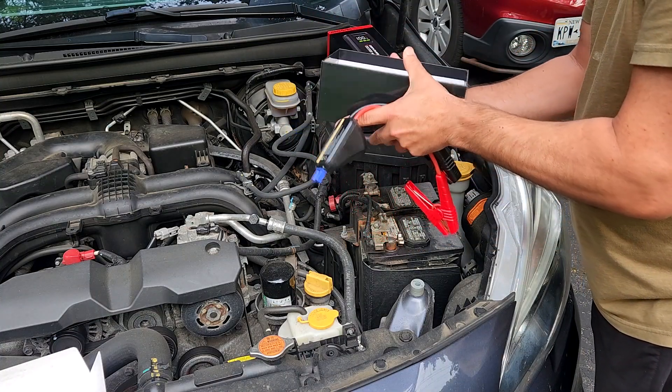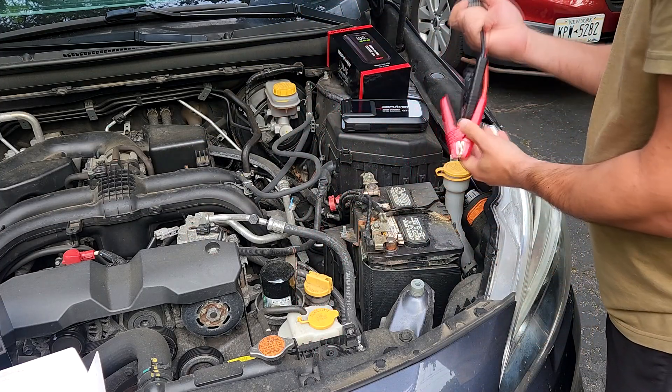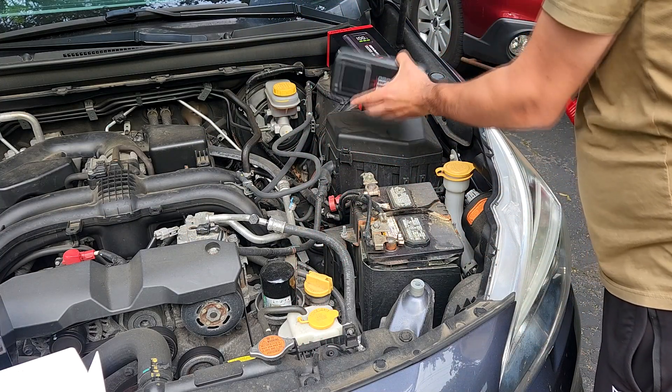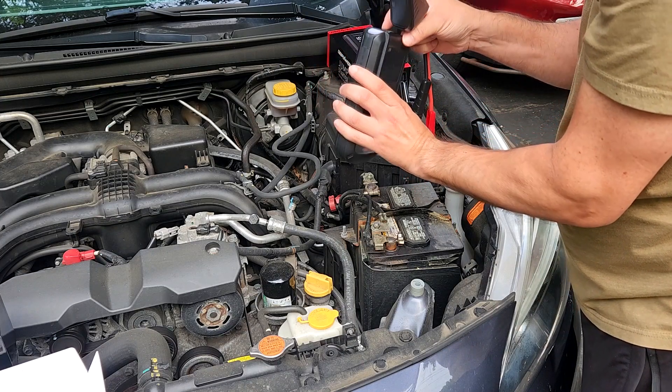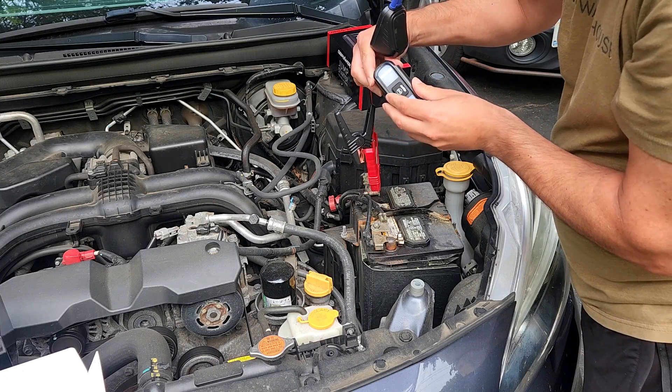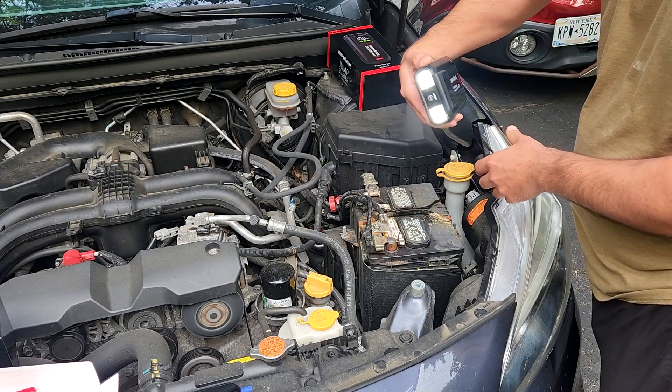It comes with a 12 volt lithium battery booster pack with a 2.5 inch LCD display screen, smart jumper cables, and a built-in LED light with three modes: solid light, flashing, and emergency flashing.